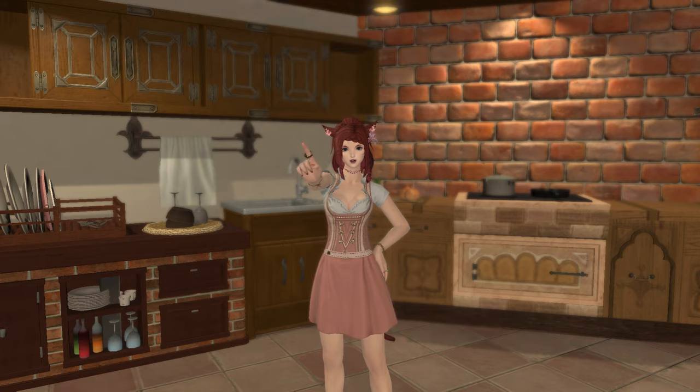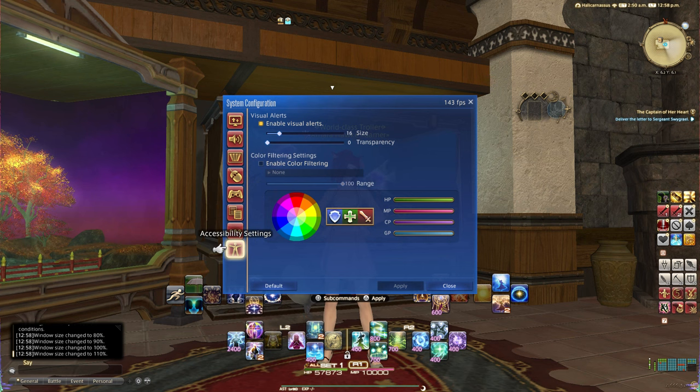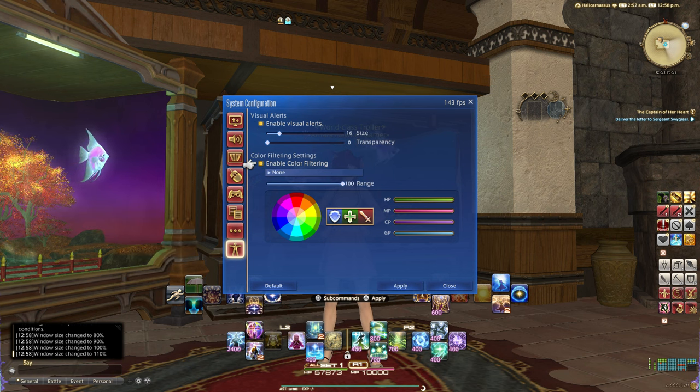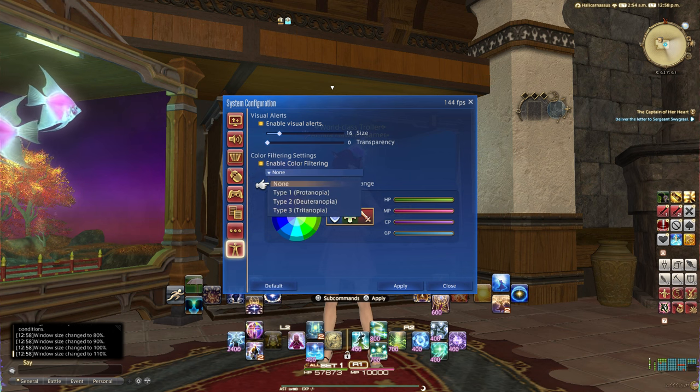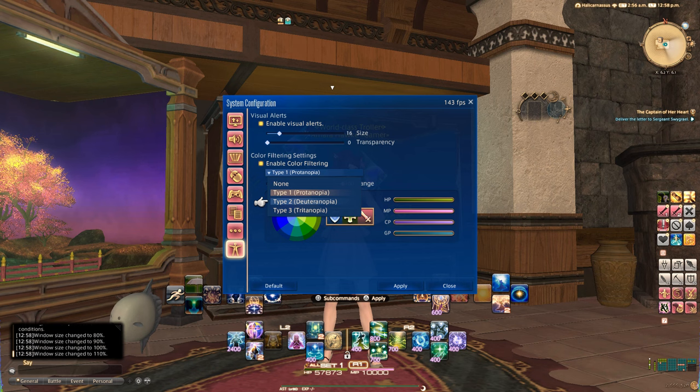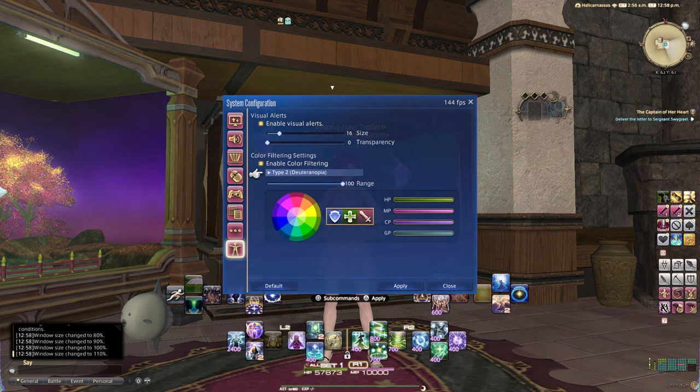With a small menu for accessibility options, it at least offers a sound alternative mode for those who require it with visual alerts, along with color filtering. Another plus is that every element of the UI can be moved and resized within the HUD, allowing people to customize it to what works best for them. With a couple of different menu theme options and some more slated for the future, it isn't an impressive set of accessibility tools, but it's a start.